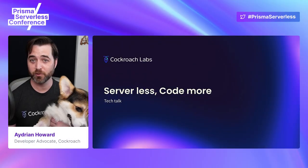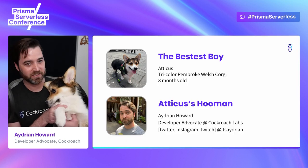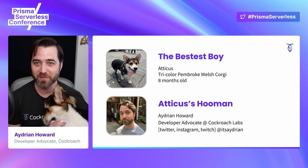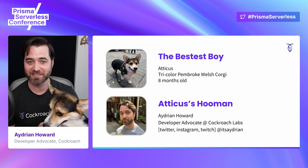Welcome to Serverless Code More. This is Atticus. He's the bestest boy. He's my eight-month-old tricolor Pembroke Welsh Corgi. You're probably going to see him running around in the background while I do this talk.